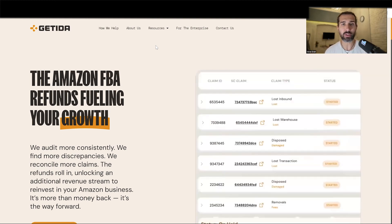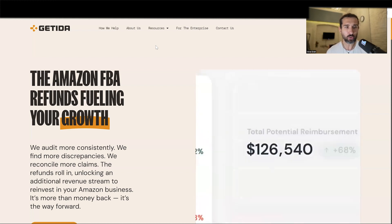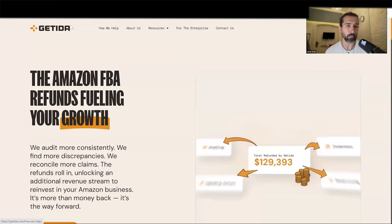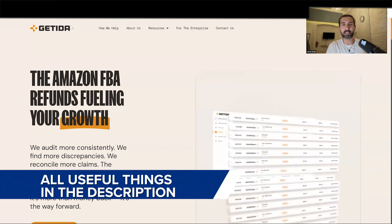My name is Vova Evan. Great to meet you — seller on Amazon since 2016. Currently I'm a user and client of Getida, and I've been successfully working with them for over a year. But I do see a lot of interest in Seller Investigators as well, and it seems like those companies are the biggest ones in the sphere. So in the description of this video, I've prepared a lot of educational resources for you to make the right decision.